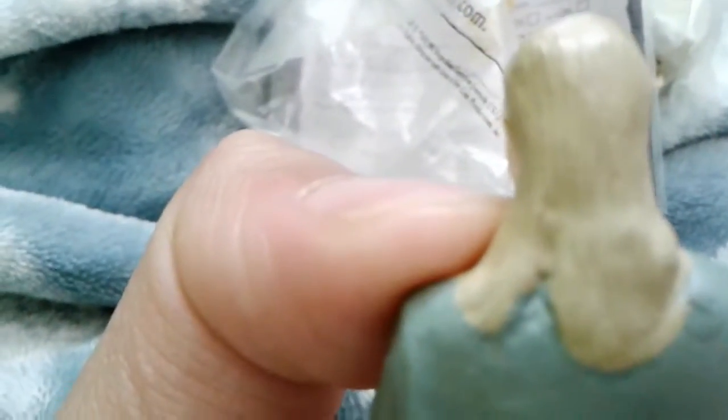Look at that detail — take a look at that. It's got some hair detail going on. I could just focus the camera and you can see it right there. It's got robe detail, everything about this is just so cool.